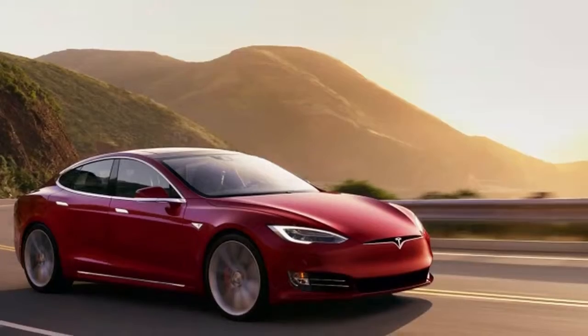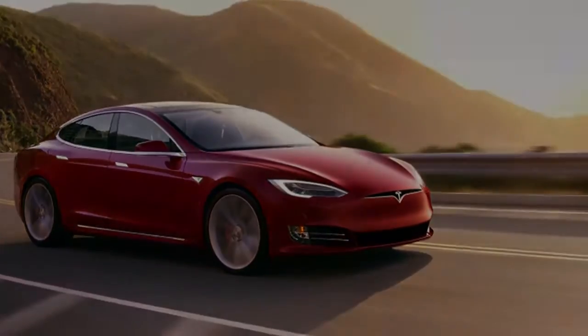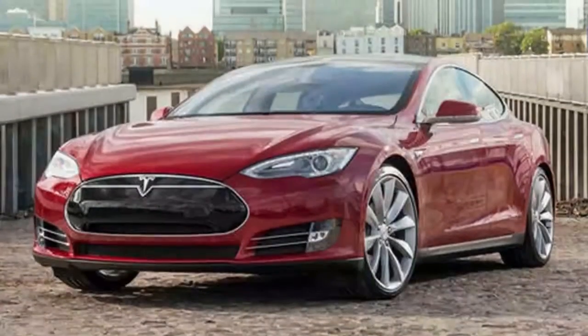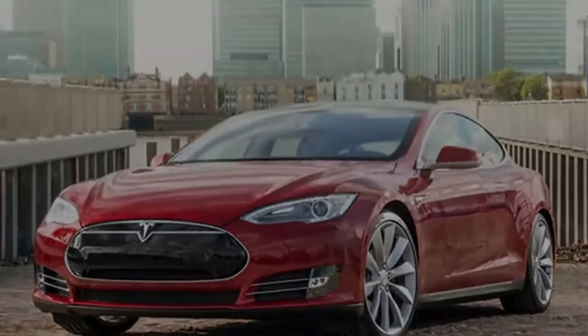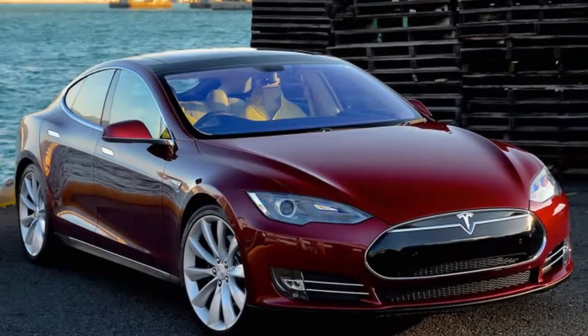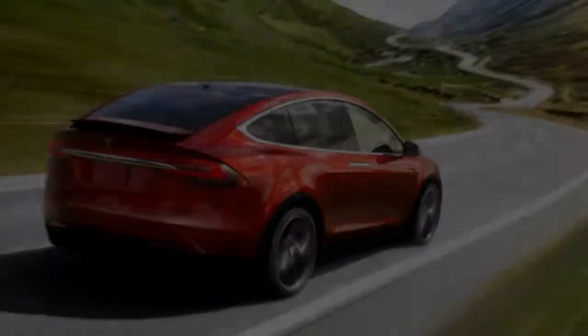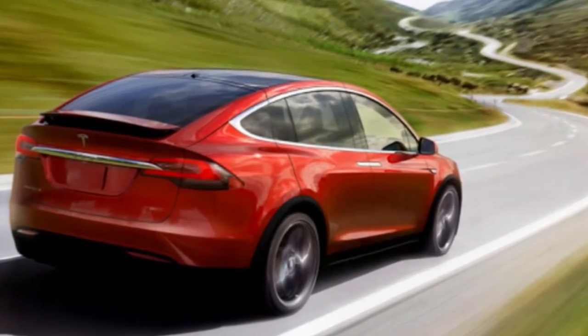It was a natural decision to also make a more powerful version of the Model X SUV, since it's so closely related to the Model S. Both are available for pre-order now. Tesla will allow customers waiting for P90D orders to swap that battery pack for the P100D at a cost of $10,000. Current P90D owners can have theirs changed out for $20,000.